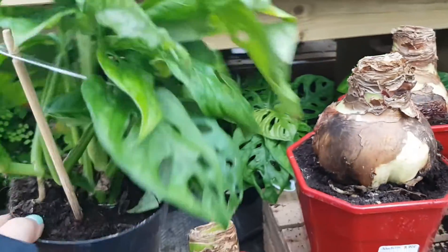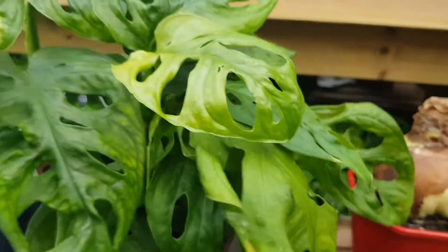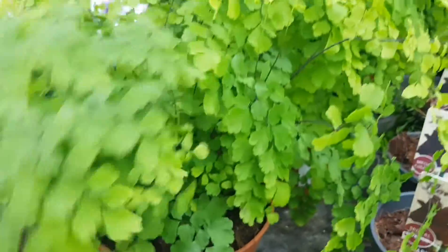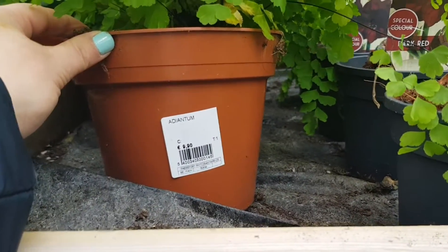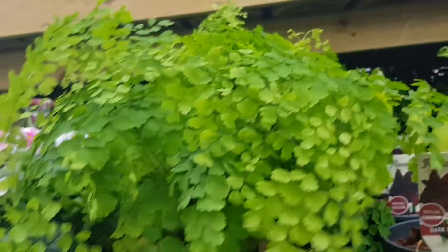Oh, they have one of these Monsteras. This is a Monstera monkey mask — it's probably Monstera Adansonii, I don't really know how to pronounce it. But they also have maidenhair fern, or Adiantum — maybe that's the scientific name. I love this one and I may get one of these. If not today, then someday I will because they're beautiful.